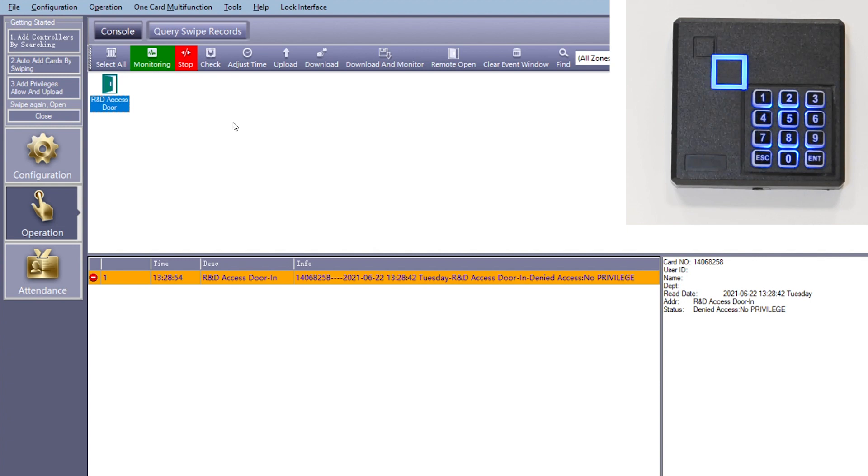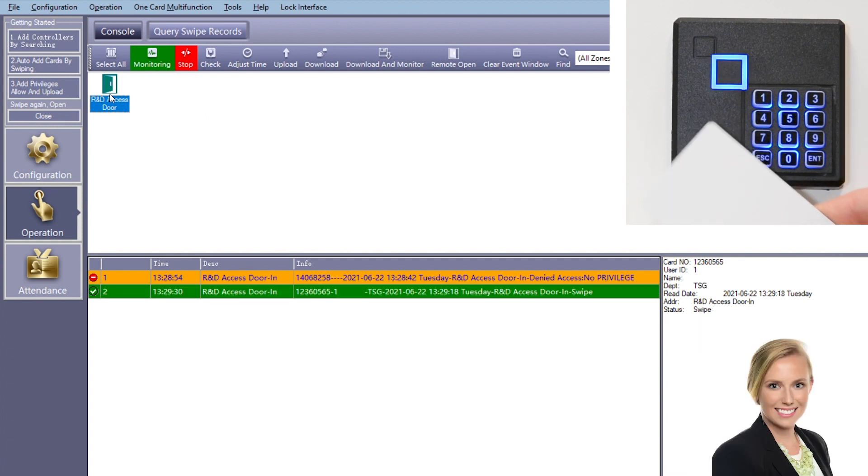Our second event is the swipe of a registered card with access privileges on the reader. Here, access granted is confirmed by two tones. Notice of this event along with the card owner's information travels over the 400-meter Siemens SPE channel to be captured in the event log window on the PC.